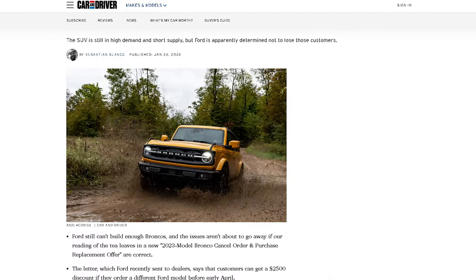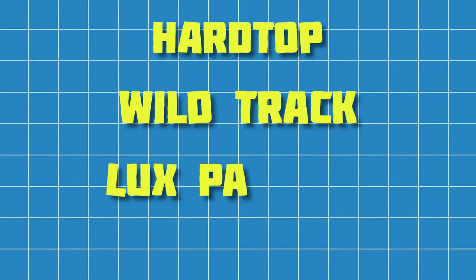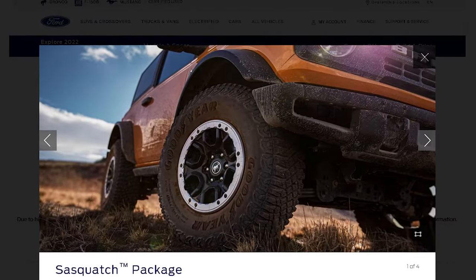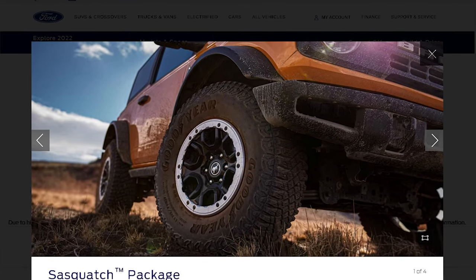Now, there are other videos out there that talk about build constraints, specifically with the hardtop, Wildtrak, the Luxe package, and so on. We understand that can be a hurdle, but the team over at Lee Johnson Ford has got you covered. What I'm saying is, if you can't get your hands on the Sasquatch package — which comes with the bigger tires and flares — we can actually build and modify any Bronco that you order.